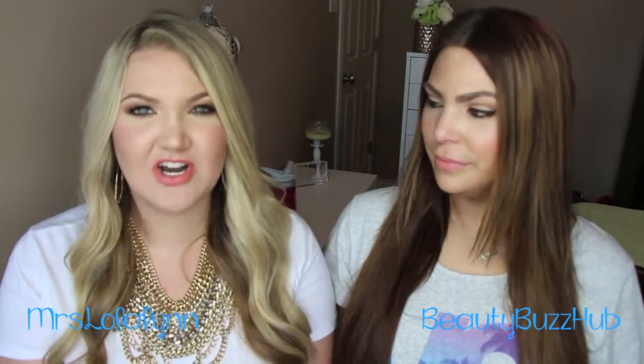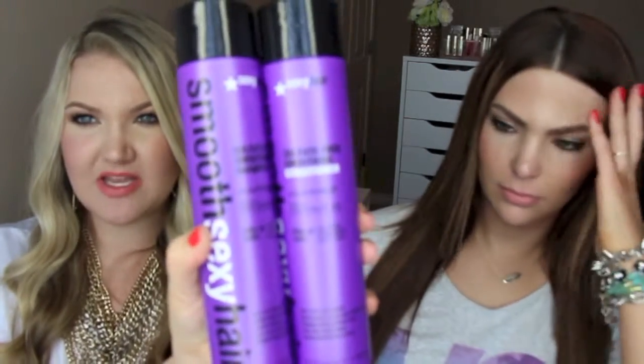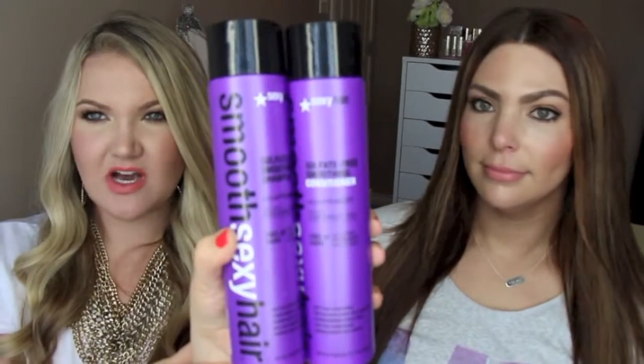Starting with what I picked up: these Smooth Sexy Hair shampoo and conditioner. These were two for $14, which is a really great deal — when you're getting Pantene Pro-V it's almost $5 for the bigger thing. This is sulfate-free, style-primed with coconut oil, free of gluten and paraben. It's an anti-frizz shampoo and conditioner.